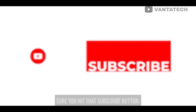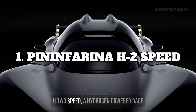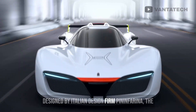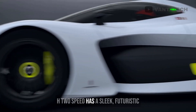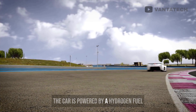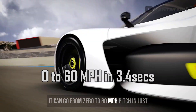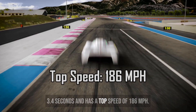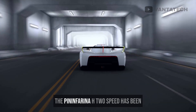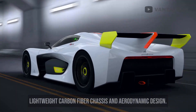Before moving on to number 1, make sure you hit that subscribe button — it's free and you can always unsubscribe. At number 1, we got the Pininfarina H2 Speed, a hydrogen-powered race car that's definitely turning heads. Designed by Italian design firm Pininfarina, the H2 Speed has a sleek, futuristic design that's sure to make an impression. The car is powered by a hydrogen fuel cell, which means it produces zero emissions. It can go from zero to 60 mph in just 3.4 seconds and has a top speed of 186 mph. Plus, it can run for around 280 miles on a single tank of hydrogen. The H2 Speed has been designed for racing, with features like a lightweight carbon fiber chassis and aerodynamic design.